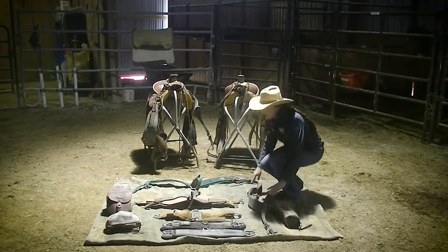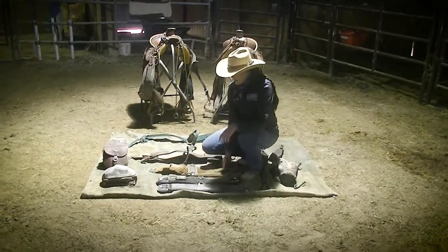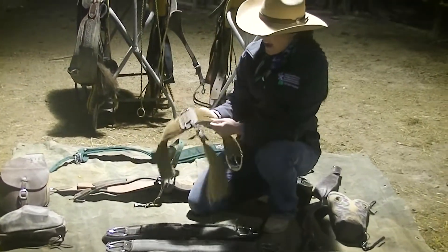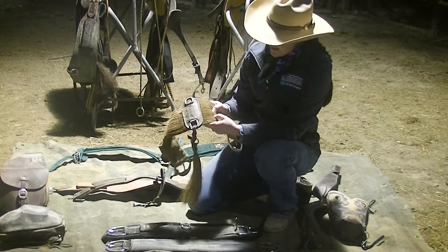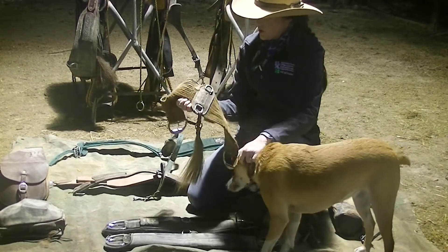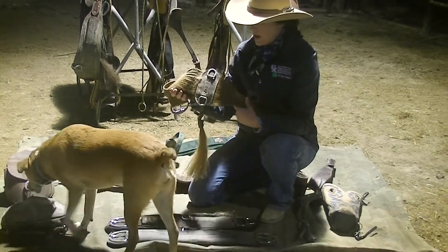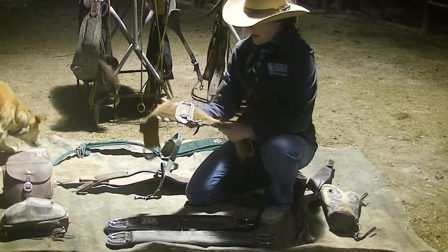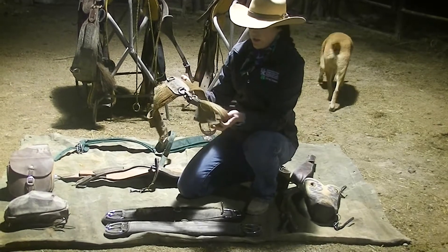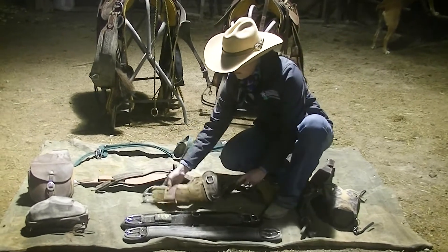The next thing to talk about are front cinches, or girths. There are three different kinds laid out here. This first one is made of alpaca, which is kind of like a wool — any natural fibers are a lot more expensive than synthetic. There's also a shoe fly attached under the girth; it's made of horse hair and keeps the flies off.